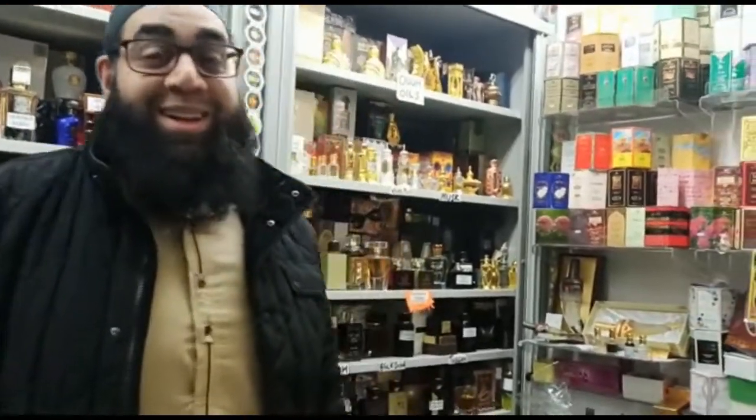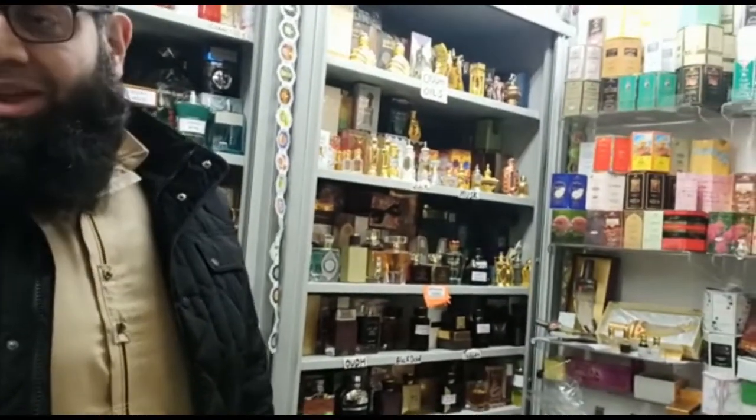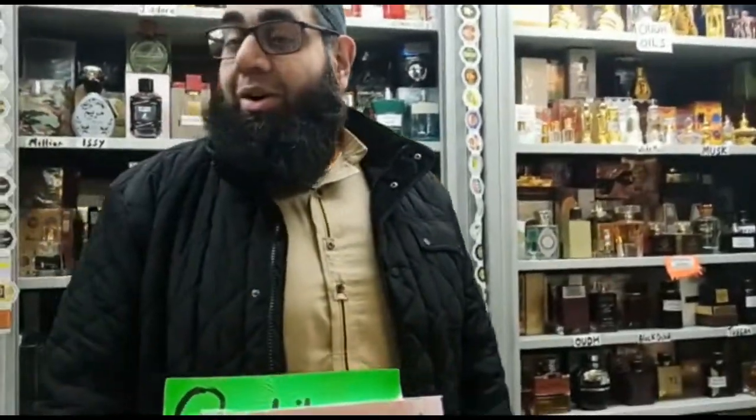What have you got here, Habib? What are you selling here? Arabian fragrances, oils, hot herbs, sprays. So let's start with what we have here.